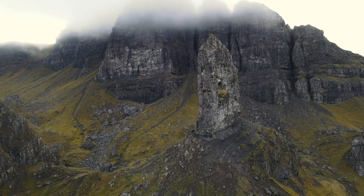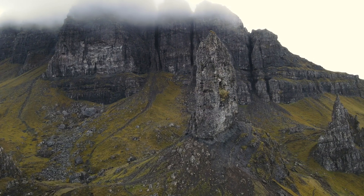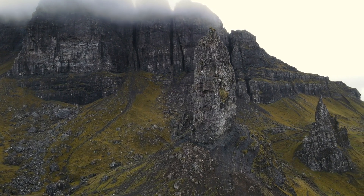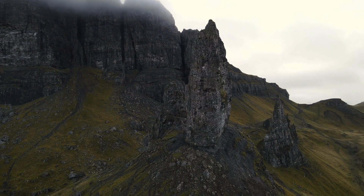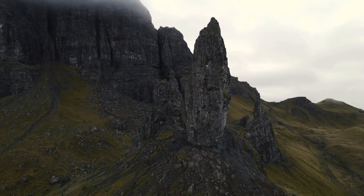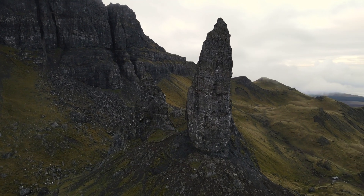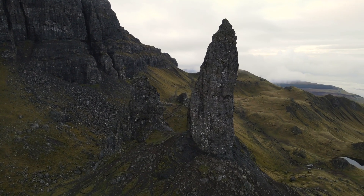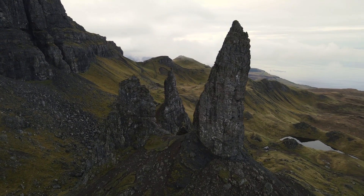It's definitely changed beyond belief since my first visit as a kid. The path is still steep, the views are still stunning, and the sense of achievement on reaching the base of the Storr is still exhilarating. It takes roughly about an hour and 20 minutes without any stops, and the path going and coming back is the same.